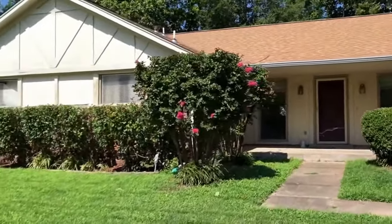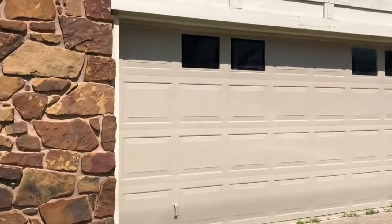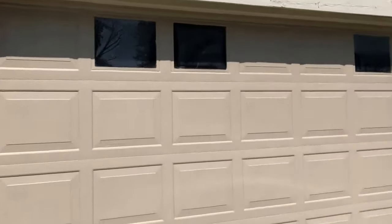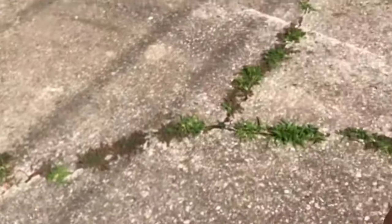There we go, as you can see the front of the house. What looks like at the garage, there's a minor chipping of the glass. The paint looks good. The driveway, there's some cracking here.